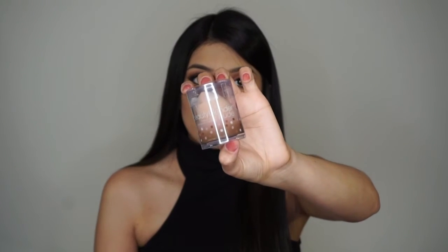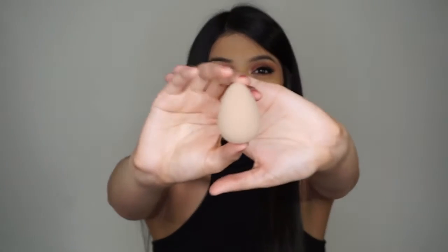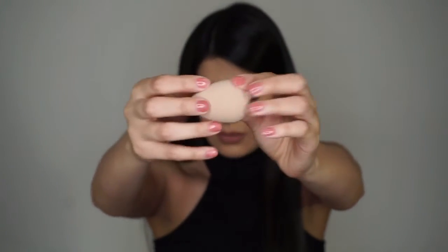I also bought the nude Beauty Blender — oh my god, how beautiful is this? I wanted to buy like 20 more of them but this was the only one they had. It's so cute and pretty. I love it — I want to use it but at the same time I don't want to use it because I don't want to get it dirty.